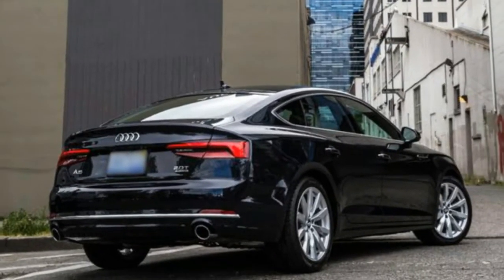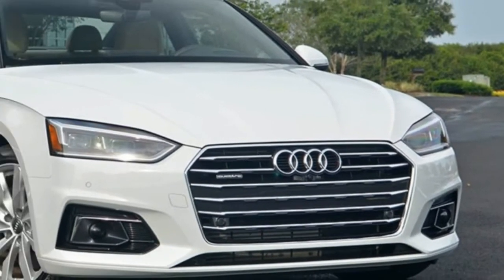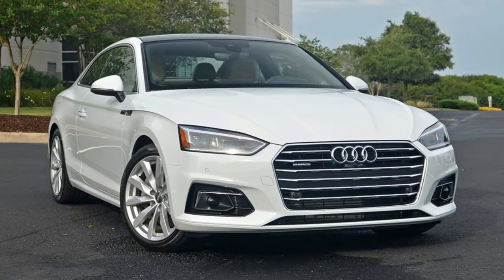An Audi fan in my neighborhood said the new auto looks fatter — I disagree. It's attractive. It's still a fine roadster to drive, indeed more so.